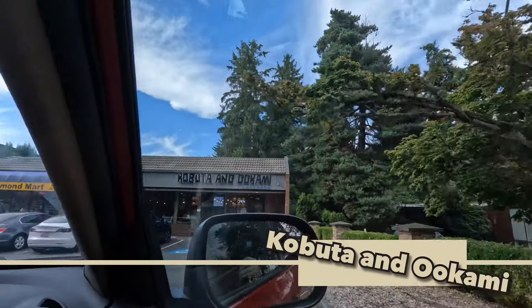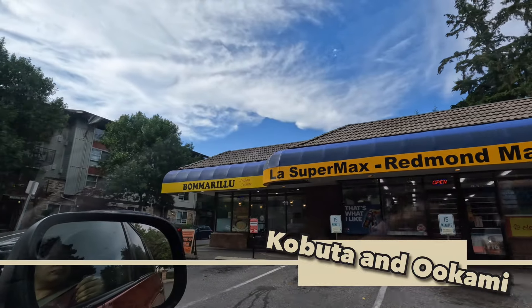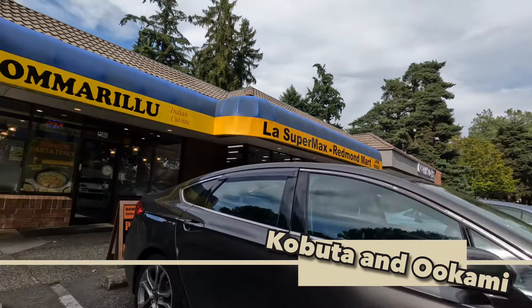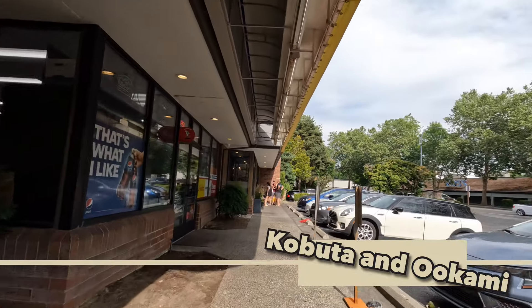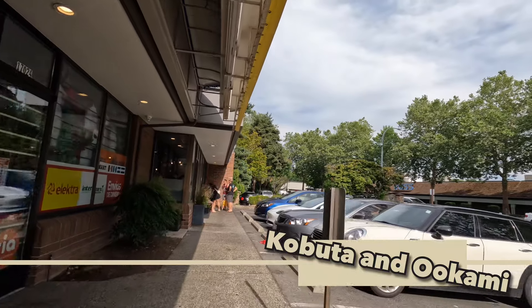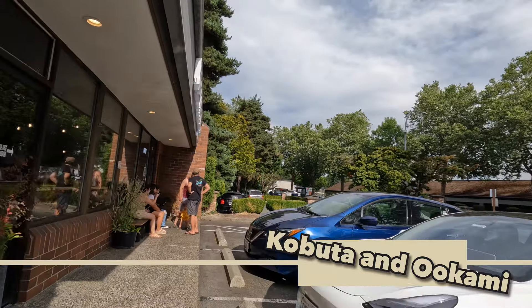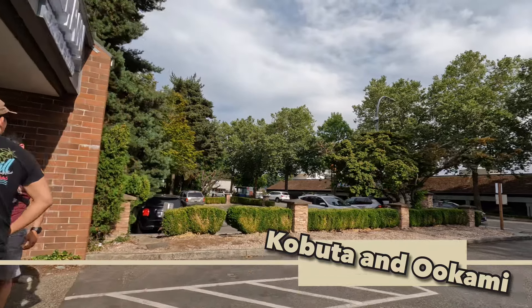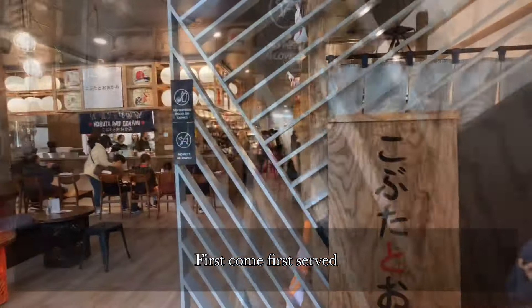For the next stop we're going to Koputa and Okami in Redmond. They have two different branches — the first one in Seattle and this is the newest one. This is another first-come-first-serve type of restaurant unless you have a big party and call to make a reservation. We're here at 5 p.m. to avoid the long lines.